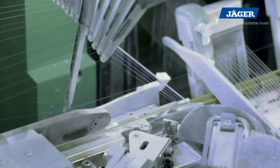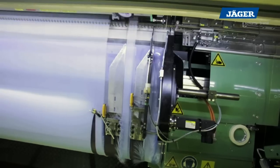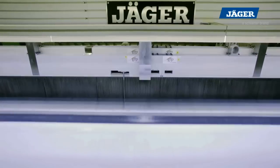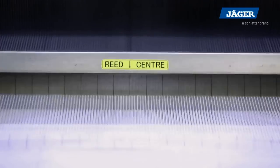The gripper system can handle weft yarns with up to 0.6 millimeters diameter. The AC servo controlled weft yarn insertion guarantees an exact positioning for a safe takeover of the weft yarn in the center.